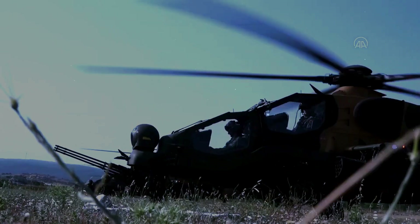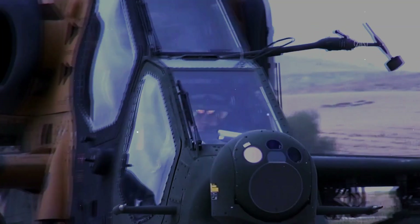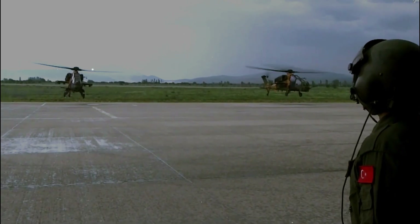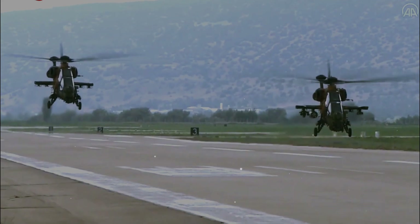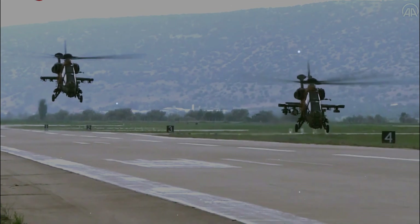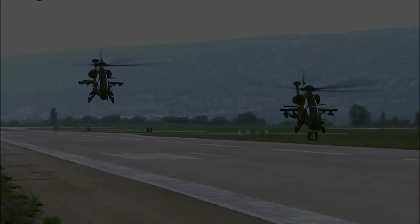The AVSI helmet-mounted display system provides integrated display capabilities to the crew for extensive mission operations.